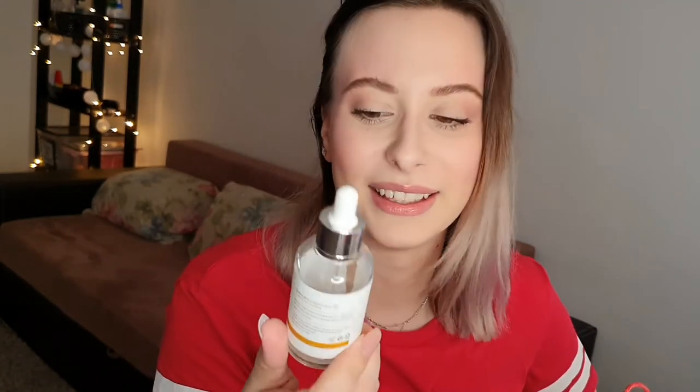Then we have the Iunik Black Snail restore cream. At first I thought I liked this one, but then I think it broke me out. I'm not sure if it caused pimples — I can't be certain — but I stopped using it and my skin has been a bit clearer. I had a bit left and used it on my legs instead. Not my favorite. Then I have The Ordinary Niacinamide — I'm really liking this. If you have oily skin this will really help you. I had more oily skin and this product helped make it more normal. I already repurchased it.